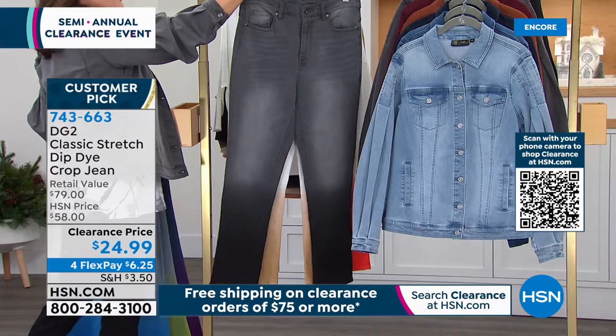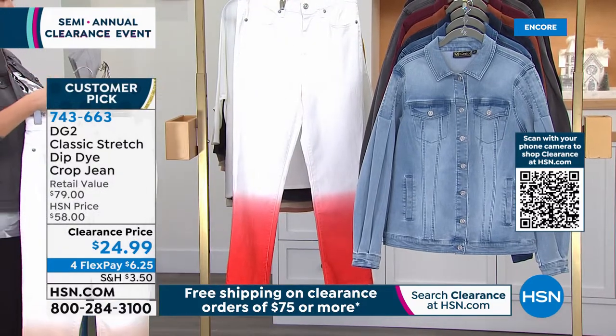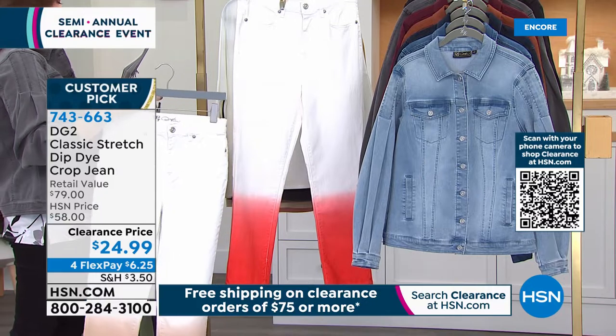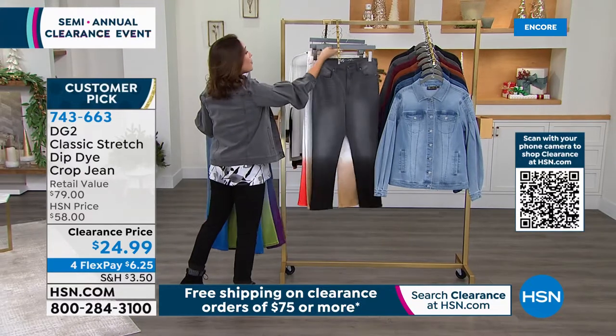Then there are two fashion options — both white. White with sand and white with coral. You'll also pick your inseam: 25 for average, 23 for petite, 27 for tall. This is a slim leg on the crop jean.